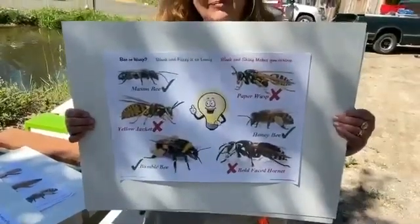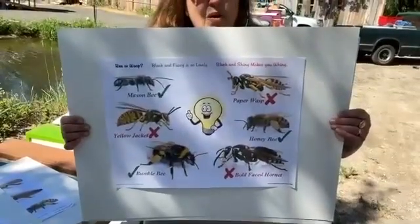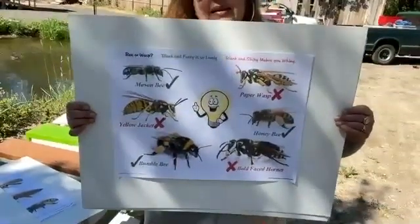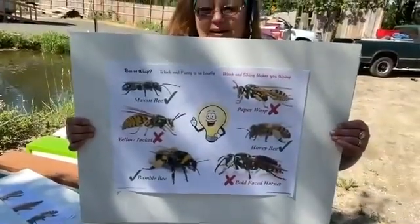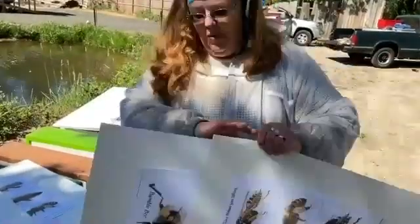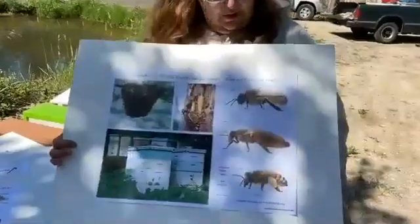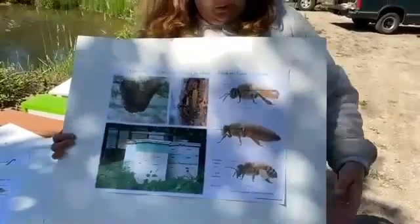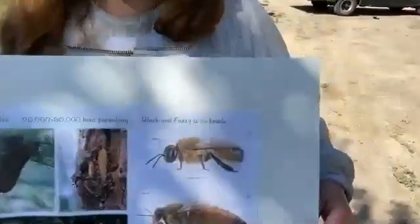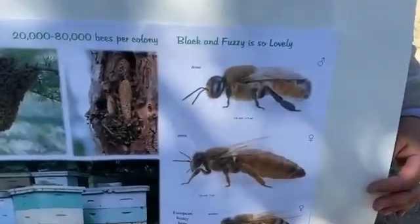Some people confuse bees with wasps. Bees will never show up at your picnic and try to eat your bologna sandwich — that's not where they get their protein. This graphic from the book 'Black and Fuzzy is So Lovely' by Katarina David helps kids remember the difference: 'Black and fuzzy is so lovely, black and shiny makes you whiny' — because wasps are much more likely to sting. The inhabitants of our hive are honeybees, not wasps, and you can see that they are fuzzy.